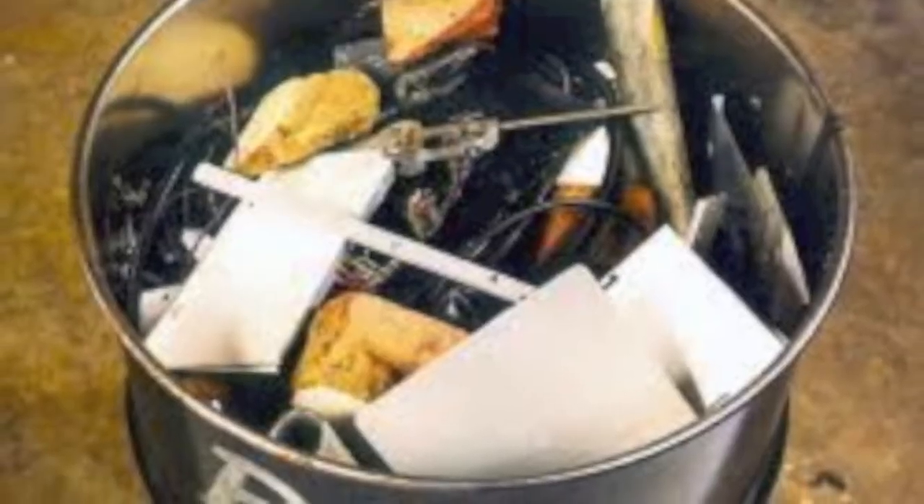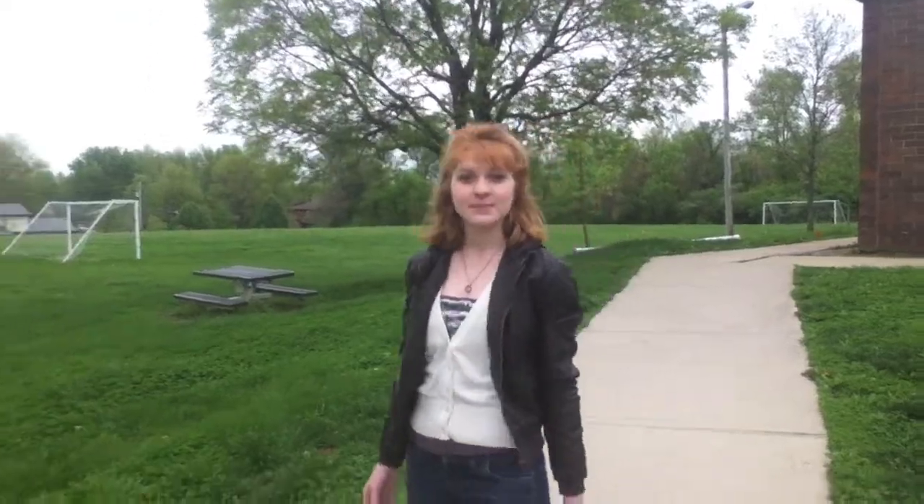Radioactive waste is split into two different categories: high level and low level. Low level consists of materials that were accidentally exposed to radioactivity, such as cleaning cloths and tools. Low level waste makes up 90% of all radioactive waste. High level waste, on the other hand, is made up of fission products and elements generated from the reactor core. This waste is hot and very radioactive and must be handled with extreme care.